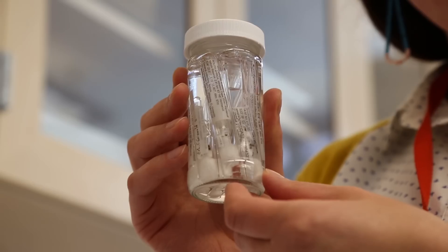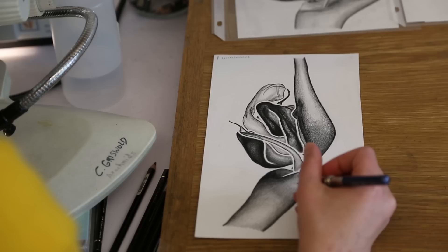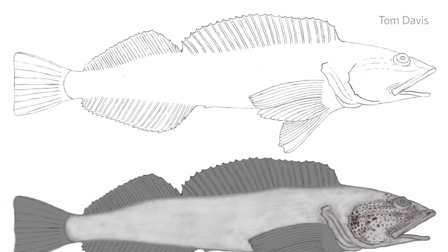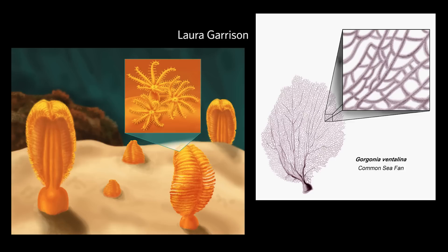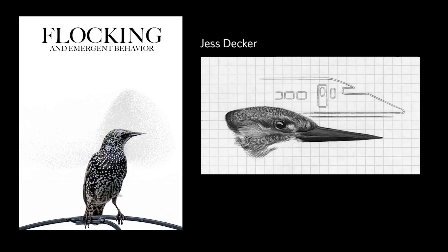For those of us that have a real passion for science and natural history, finding beauty within that, emphasizing certain features — the idea of recreating reality is totally elusive and it never really exists. Our expression is in the details that we choose to emphasize and the way that we choose to depict what we're illustrating.